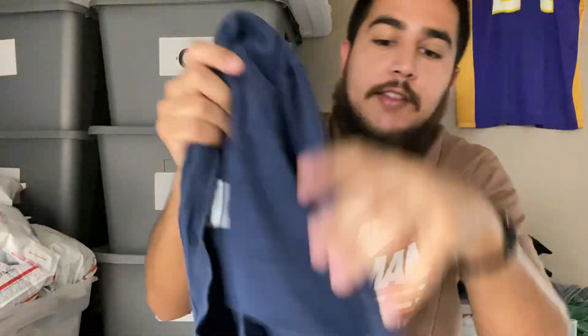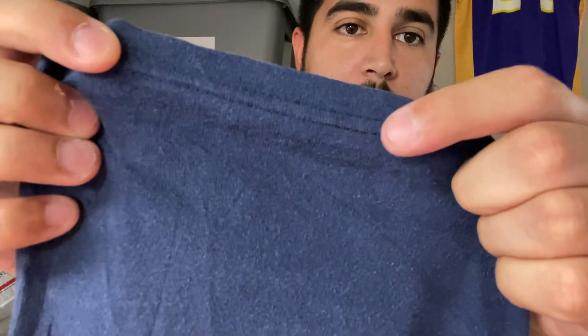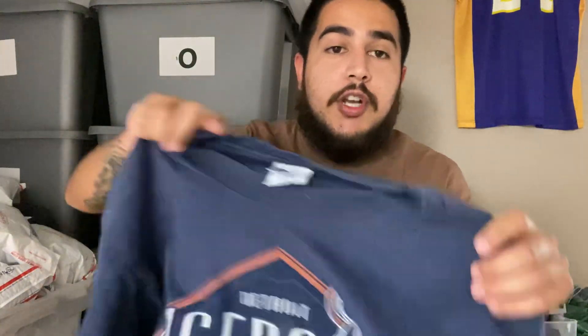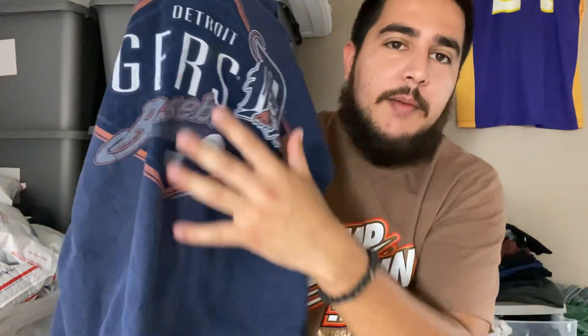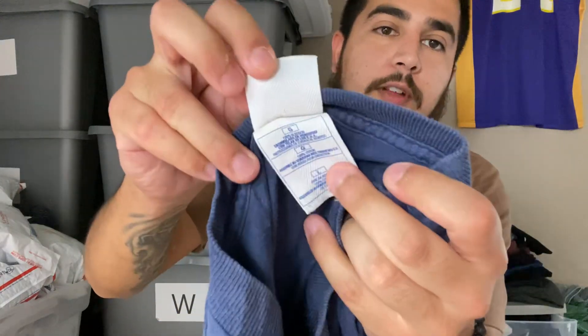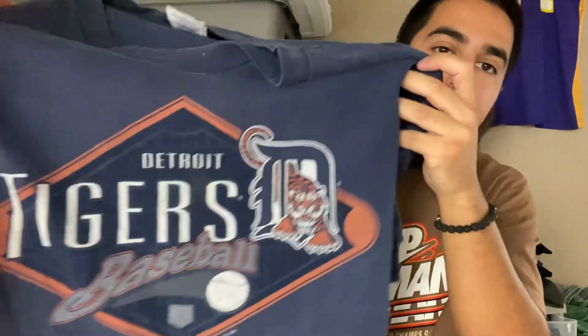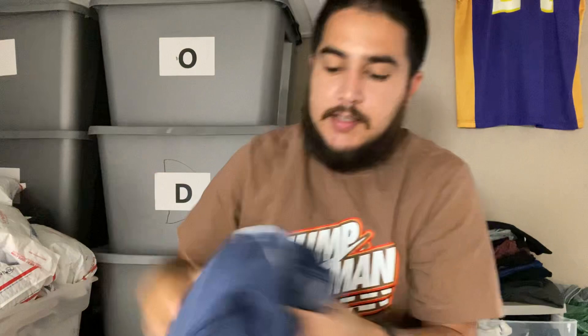So first you look at the tag, and then you're looking at the stitching. This is a double stitch t-shirt. Double stitch doesn't necessarily mean it's not vintage, because then you look here and it does have a date of 1996 right there. You're looking for dates — they're usually on the bottom of the print, or sometimes underneath the tag. On a lot of wrestling shirts you can see the dates on the tag underneath, but usually they're under the print or on the side. So you're looking for stitching, 'Made in USA,' the tags, and dates.